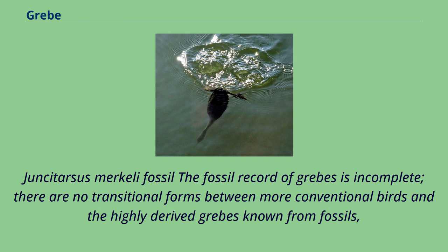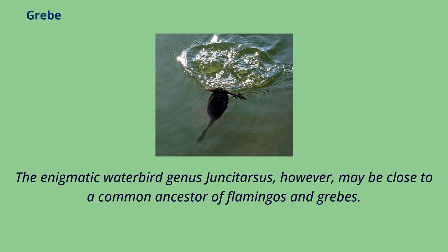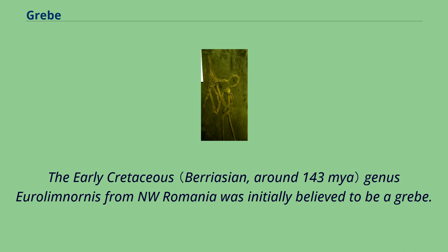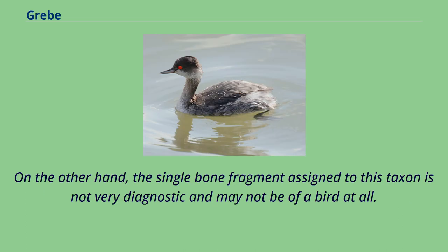The fossil record of grebes is incomplete. There are no transitional forms between more conventional birds and the highly derived grebes known from fossils, or at least none that can be placed in the relationships of the group with any certainty. The enigmatic waterbird genus Juncitarsus, however, may be close to a common ancestor of flamingos and grebes. The early Cretaceous genus Urolimnornis from NW Romania was initially believed to be a grebe. If it is indeed related to this lineage, it must represent a most basal form, as it almost certainly predates any grebe-flamingo split. On the other hand, the single bone fragment assigned to this taxon is not very diagnostic, and may not be of a bird at all.